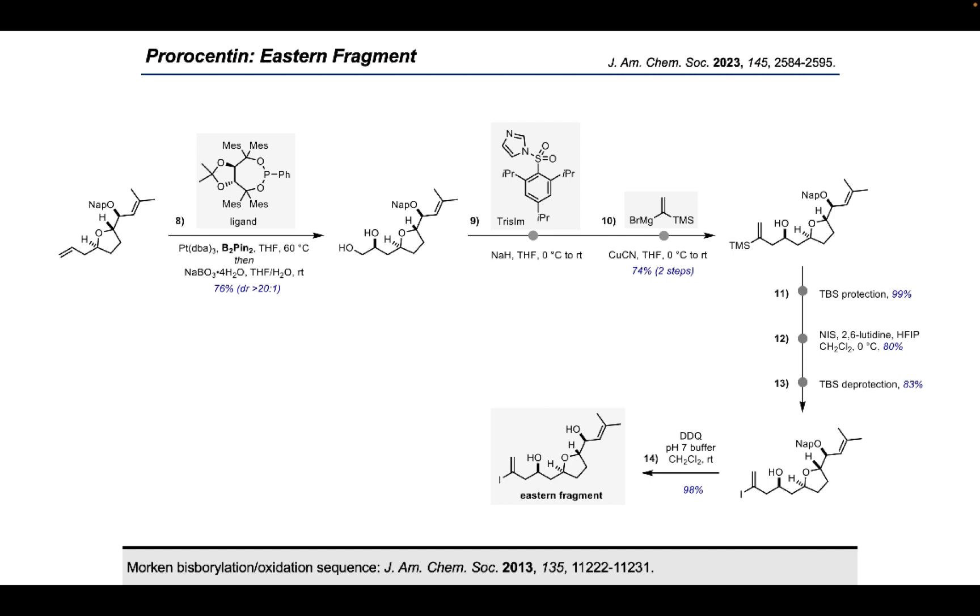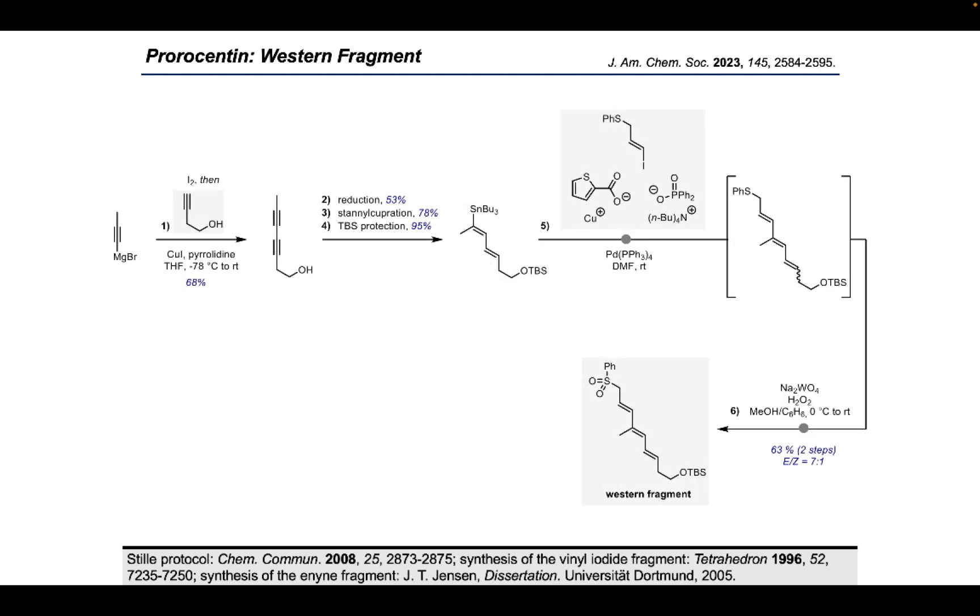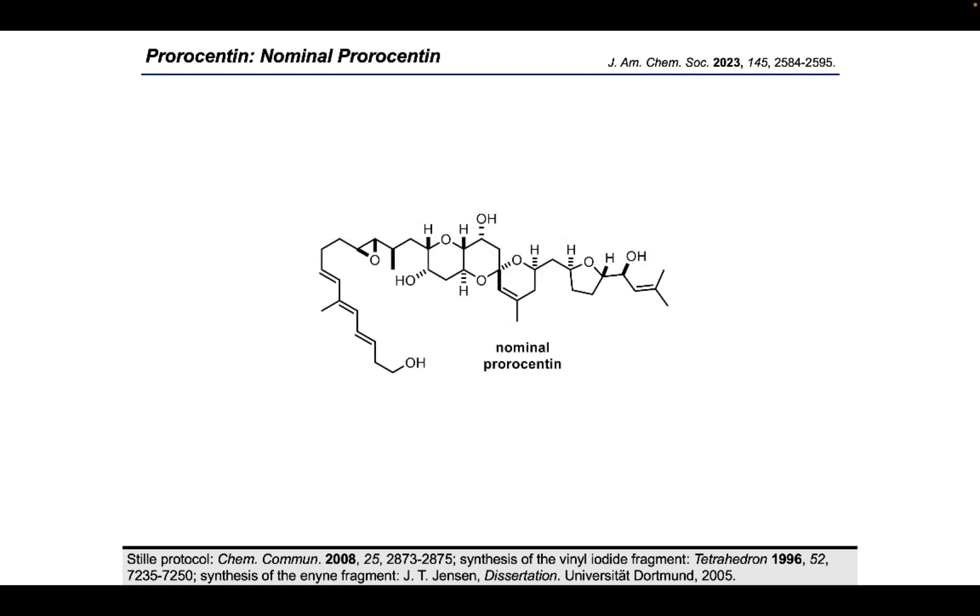The preparation of the western fragment was straightforward. It commenced with conversion of propionylmagnesium bromide into the corresponding iodide, which was directly treated with copper iodide and butynol to provide the respective diene as the product of a Cadiot-Chodkiewicz coupling. E-selective reduction of the internal alkyne with LiAlH4, followed by stannyl cupration and TBS protection, gave the dienol stannane. Treating this compound with the vinyl iodide fragment under Stille coupling conditions — particularly developed by our group for sensitive substrates — gave the cross-coupling product. During the reaction, partial isomerization of the triene was observed; however, after oxidation of the thioether to the sulfone, the two isomers could be separated by flash chromatography to yield the desired western fragment.